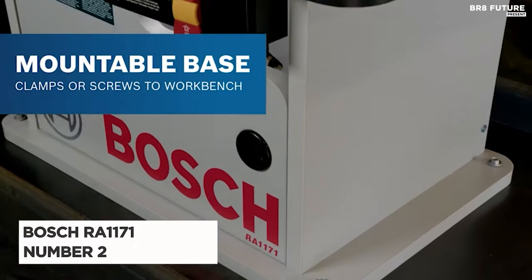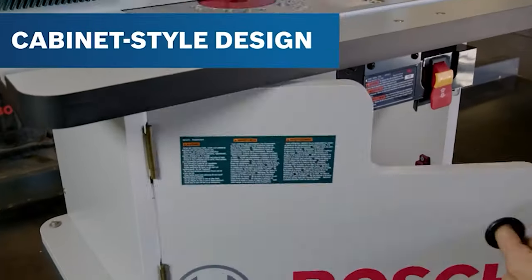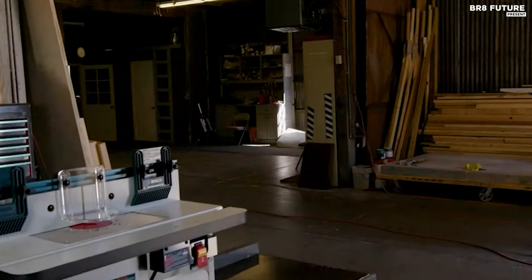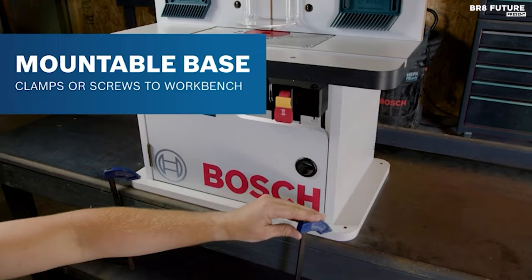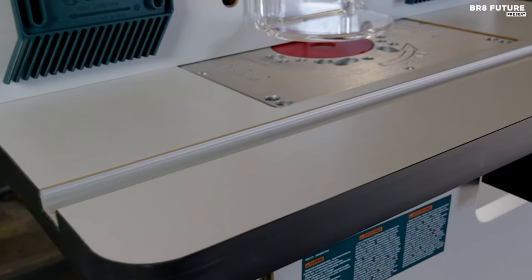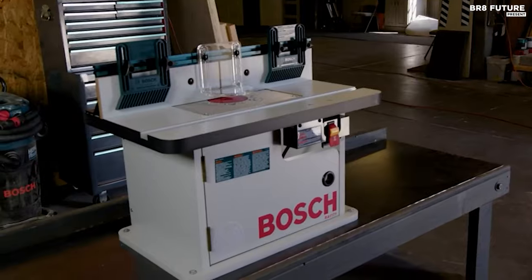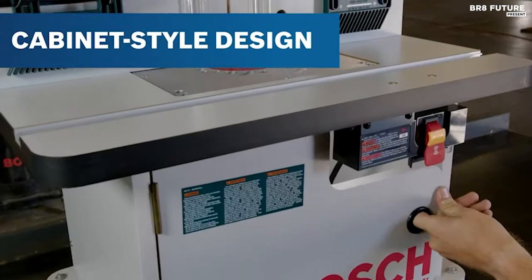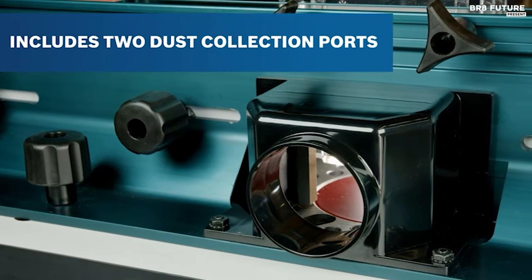The Bosch RA1171 is a woodworking marvel, earning its spot as the number 2 best router table. Craftsmen and hobbyists alike will revel in its capabilities. The towering aluminum fence makes it a breeze to handle even the loftiest of stock. Its adjustable MDF faceplates ensure seamless operation with taller workpieces, while the outfeed can be skillfully offset for precise jointing. Precision is paramount, with a rigid aluminum router mounting plate that remains steadfastly flat, guaranteeing impeccable accuracy.